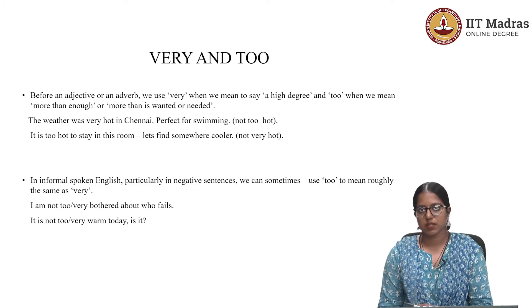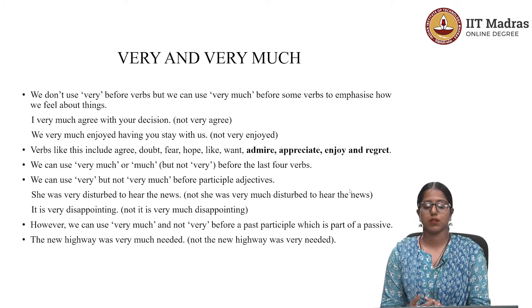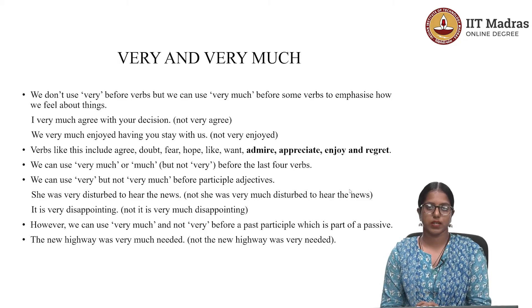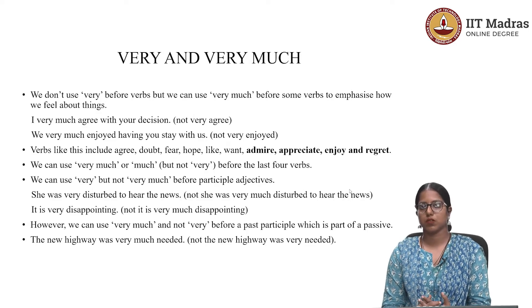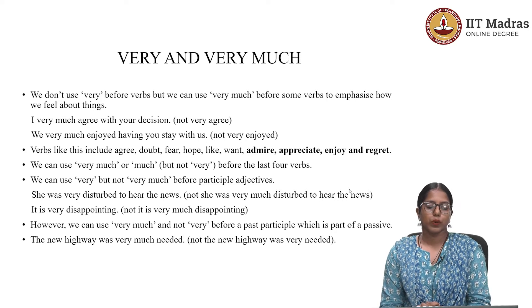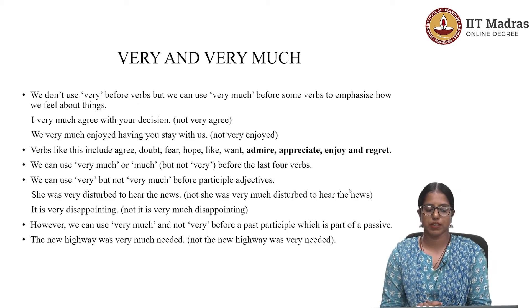But there are certain sentences where only one of these two words would fit appropriately. Now let's check the use of 'very' and 'very much.' Can we use them interchangeably in all sentences? No. You could use them interchangeably in certain contexts, but not in every sentence. There are certain sentences that take only 'very' and not 'very much,' and vice versa. We don't use 'very' before verbs, but we can use 'very much' before some verbs to emphasize how we feel about things.